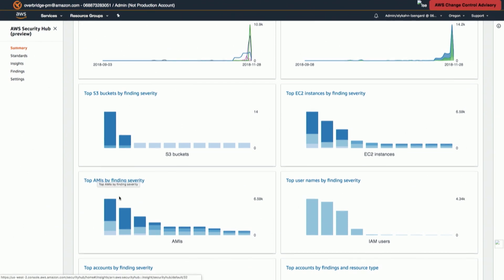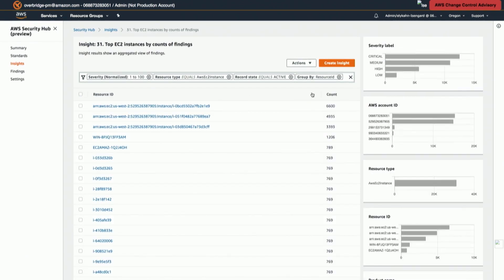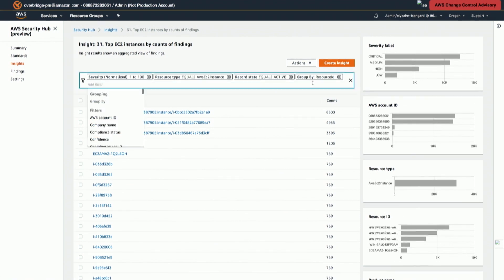If I start drilling down into one of these dashboard widgets, I'll click on 'Top EC2 instances.' What this does is look across all the different security tools in my environment and aggregate which tools are producing findings or alerts for which EC2 instances. I can quickly see which EC2 instances are most problematic — this top one has 6,600 different alerts or findings associated with it, so I'm clearly going to want to drill down into this. There are also a bunch of fully customizable filters.